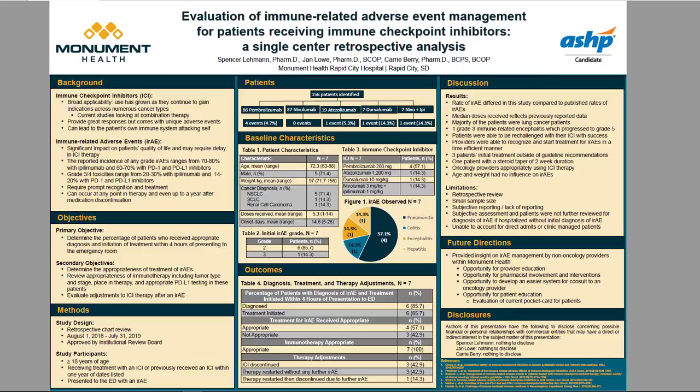Patients were able to be re-challenged with their immune checkpoint inhibitor with success. Emergency department providers were able to recognize and initiate treatment in a time-efficient manner, but three patients' initial treatment did fall outside of guideline recommendations. Some limitations include that this was a retrospective review with a small sample size, which could include subjective or lack of reporting. Additionally, patients were not further reviewed for IRAE diagnosis if hospitalized without an initial IRAE diagnosis, and the study did not account for direct admits or clinic-managed IRAE patients.